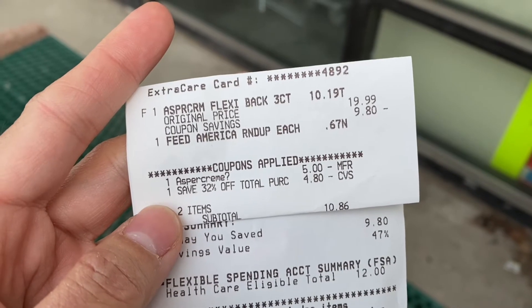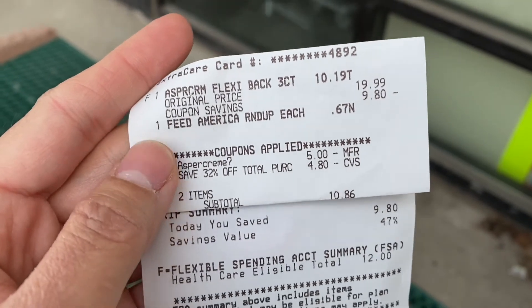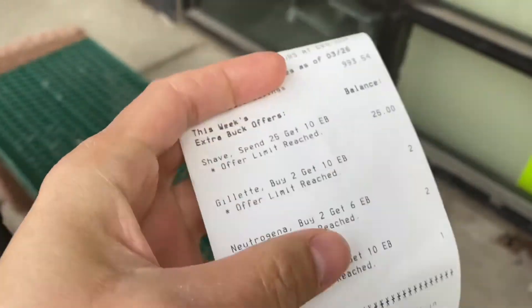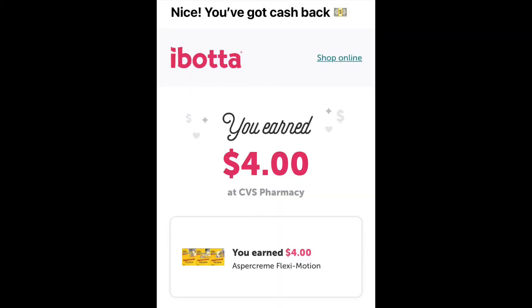Here's my receipt. The cashier applied rounding here, but no big deal. I paid $10.86 with my PayPal debit card, which is my rebate money, and got back $10 ExtraBucks and $4 from Ibotta.